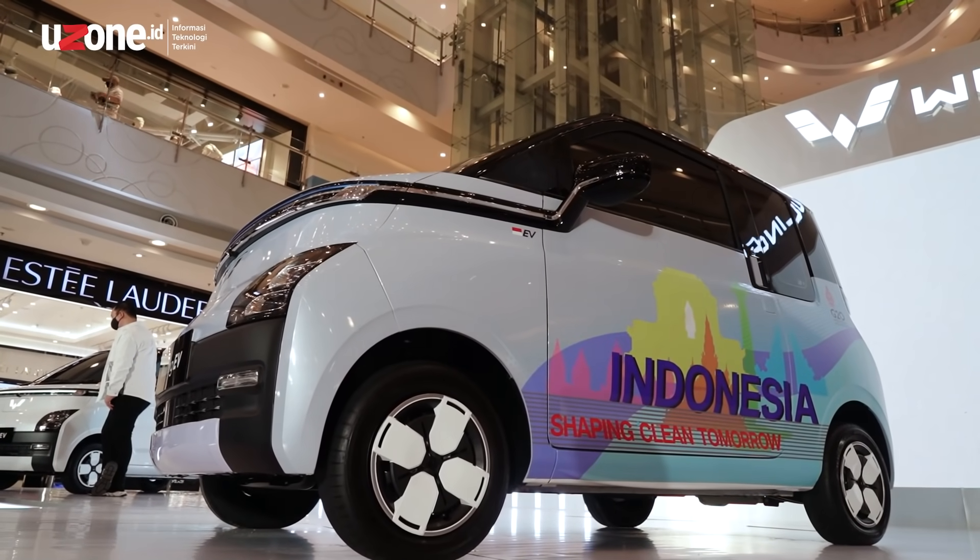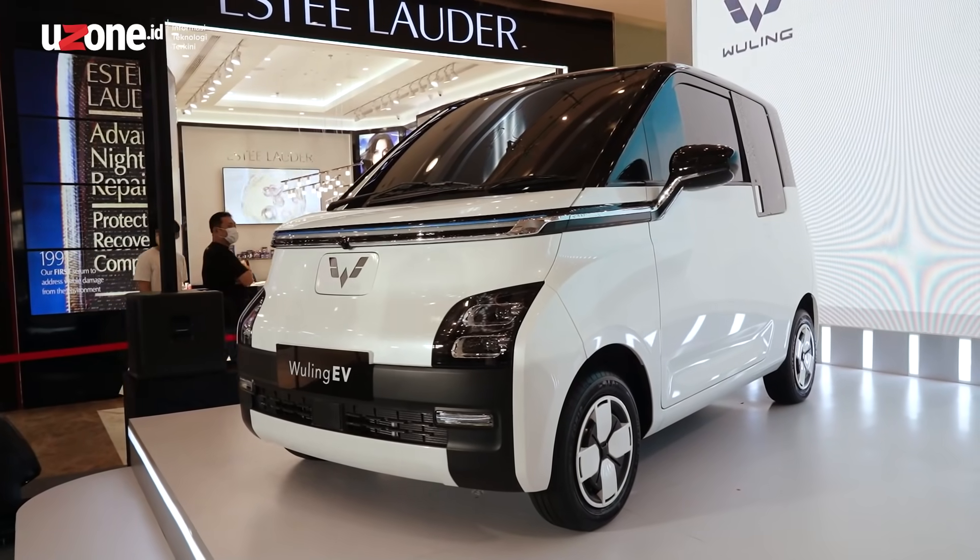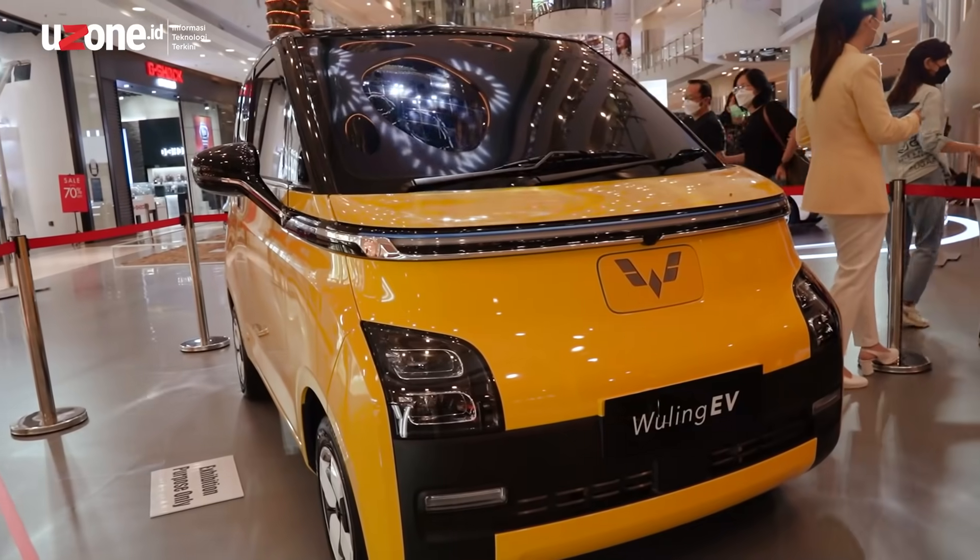Wuling also shows 5 variants of color: red, pink, pastel, green, and sage green.